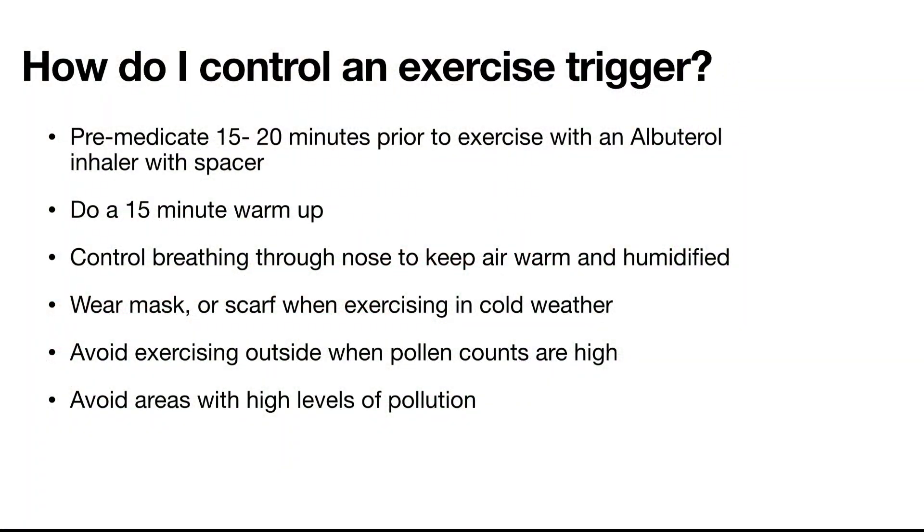How do I control if exercise is a trigger? Premedicate 15 to 20 minutes prior to exercise with an albuterol inhaler with spacer. Do a 15-minute warm-up. Control breathing through the nose to keep air warm and humidified. Wear a mask or scarf when exercising in cold weather. Avoid exercising outside when pollen counts are high, and avoid areas with high levels of pollution.